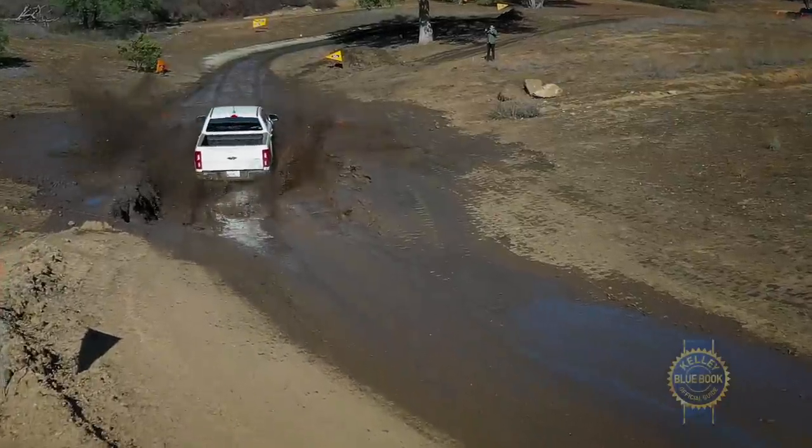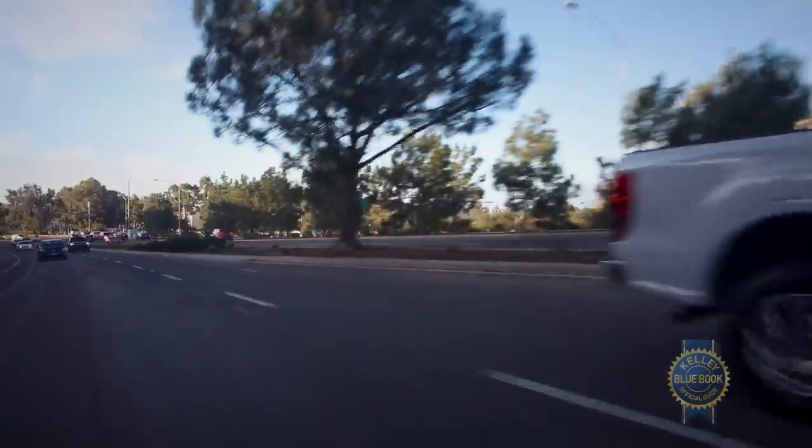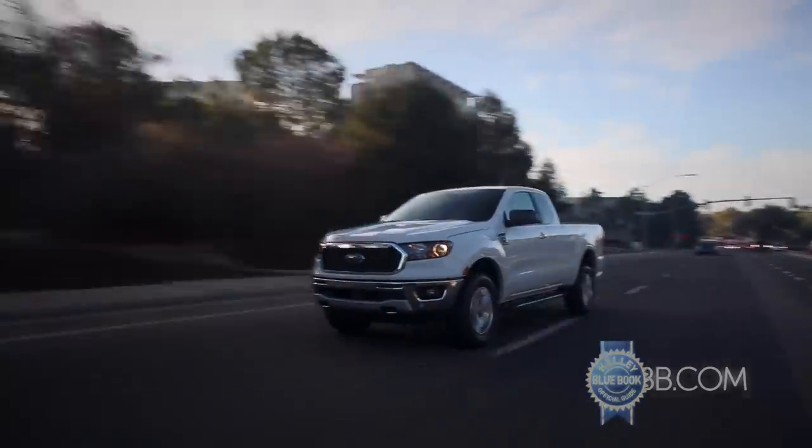Ranger, you left for six years and expect us to just welcome you back? Okay then, welcome back. Among mid-size pickups, the reborn Ranger is notable both for what it offers and what it doesn't.